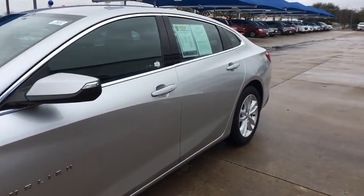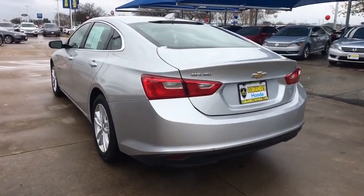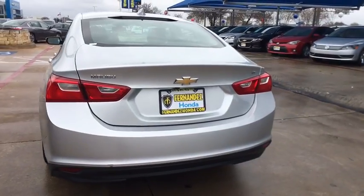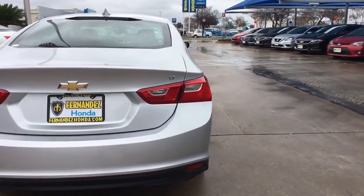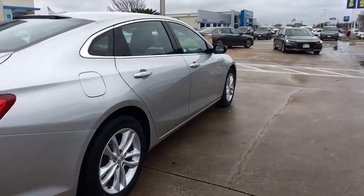Traction control, keyless entry, Bluetooth wireless data, hands-free phone, dual airbags, power steering, alloy wheels, four-wheel disc brakes, center armrest, security system, compass, power windows, rear window defroster.